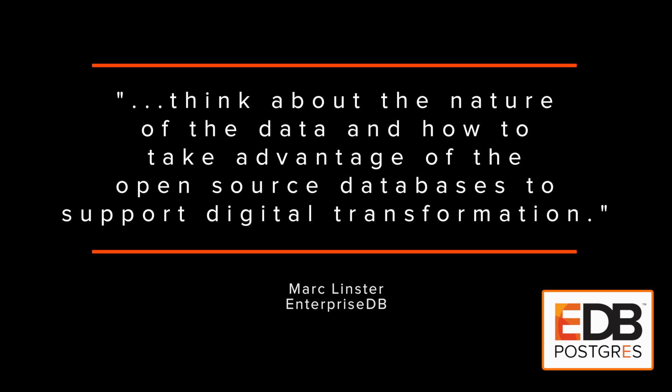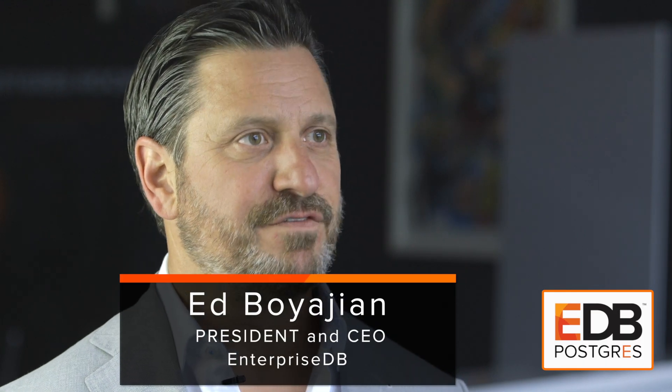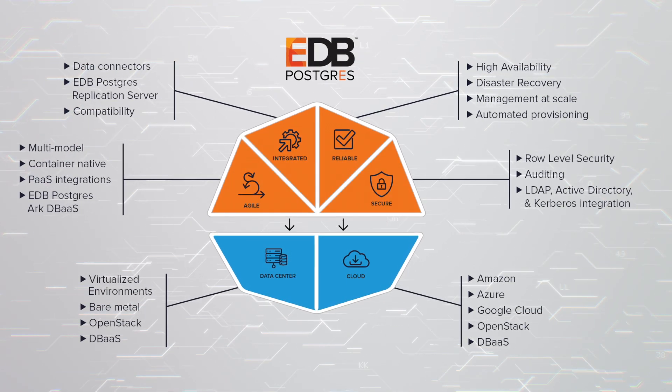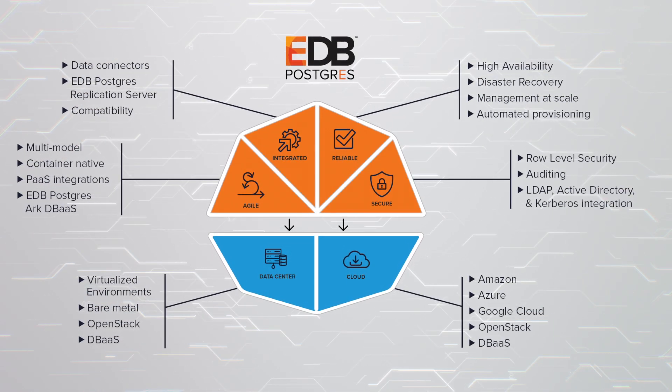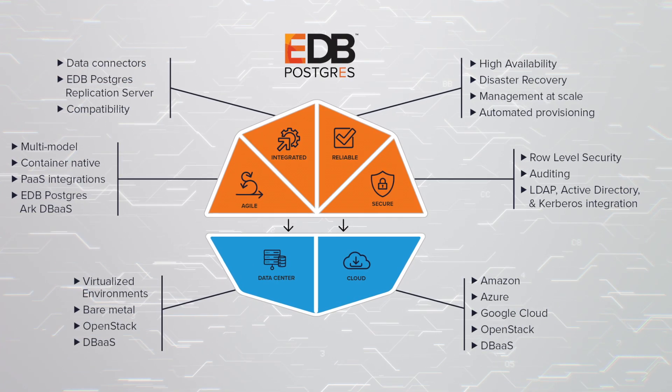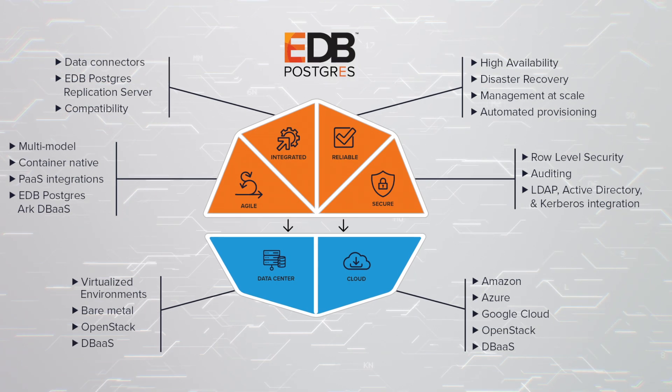EDB Postgres benefits polyglot environments in a few important ways. Not only do we bring core technology that meets the underpinning requirements around database and data management, but we also add things to EDB Postgres that allow them to take that same technology and interoperate it in this polyglot persistence world that they currently live in.